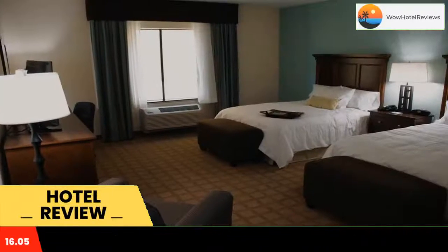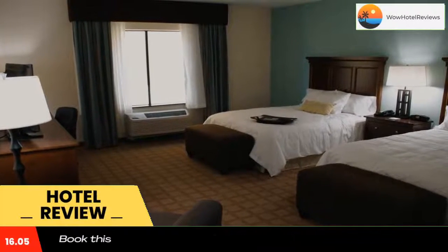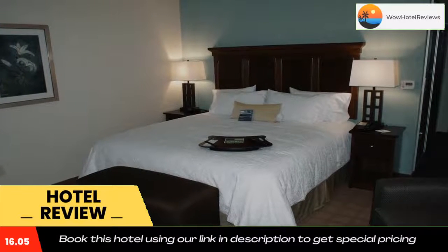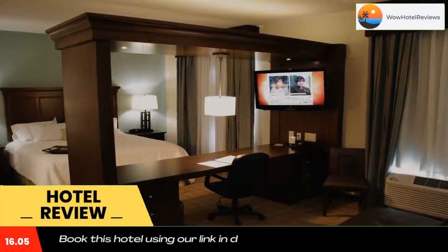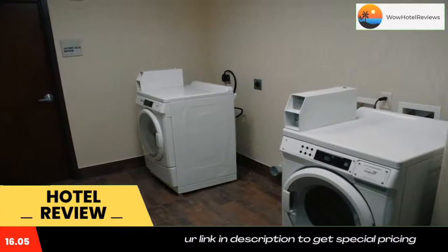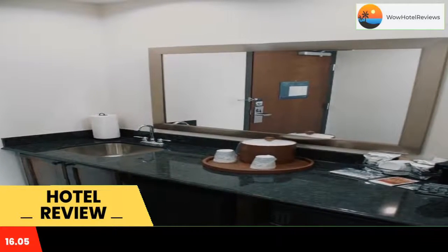This Hampton Inn is just five minutes from historic downtown Center, Texas. It has an outdoor pool and a jacuzzi. Rooms have 37-inch flat screen HD TVs and free Wi-Fi. Hampton Inn and Suites Center also offers a fitness center, an on-site snack shop, and meeting and banquet rooms.